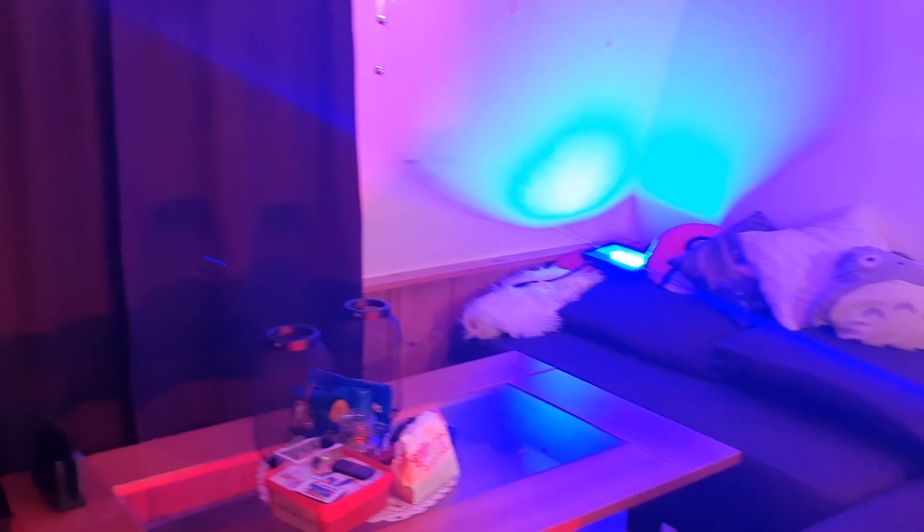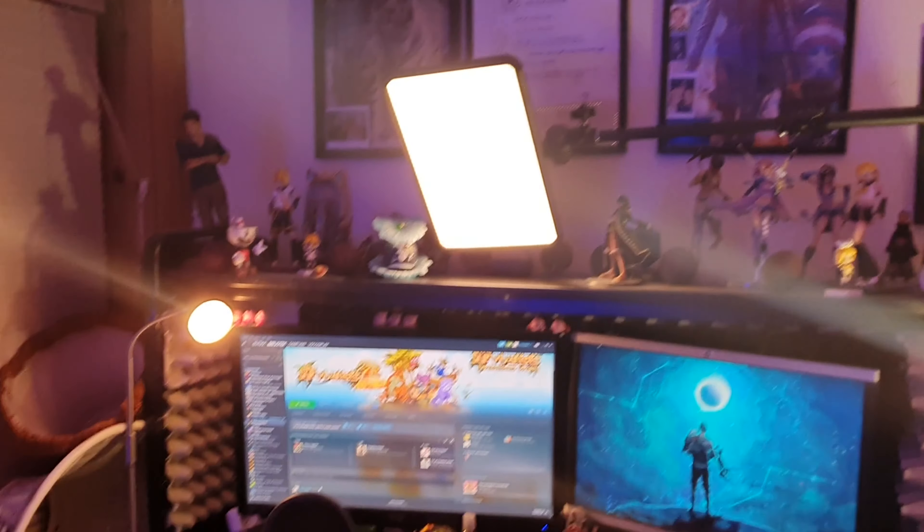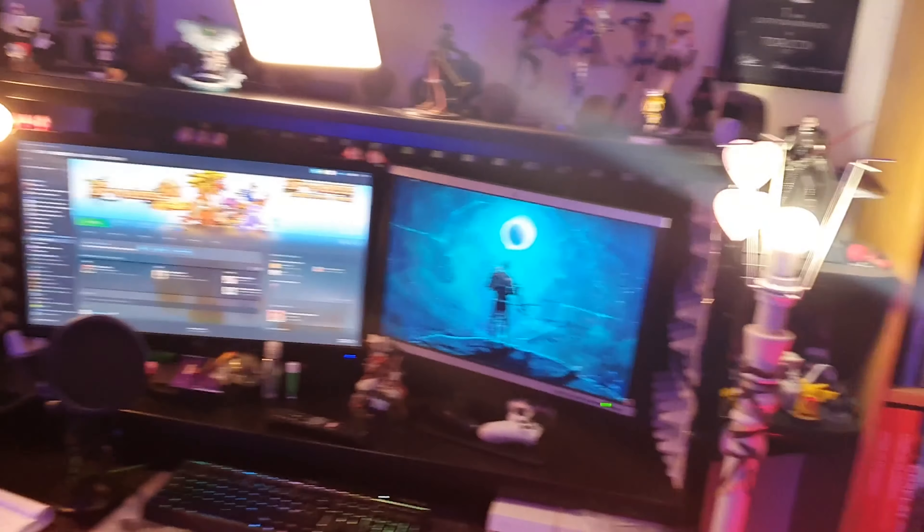I think every streamer — or anyone who works with cameras — should have a key light, or at least a light that is above you. I really like how it hits above me and gives a nice shade underneath, so it looks like I have some depth there. I think that's kind of nice.